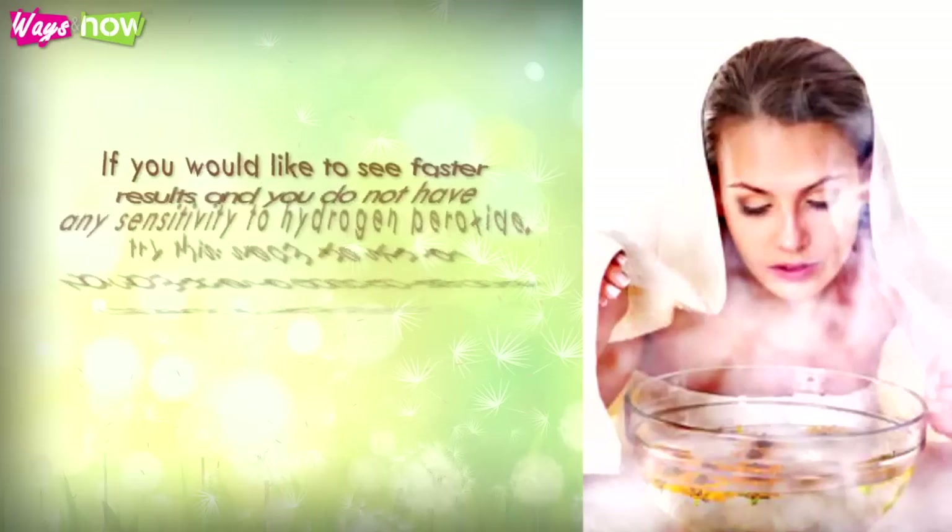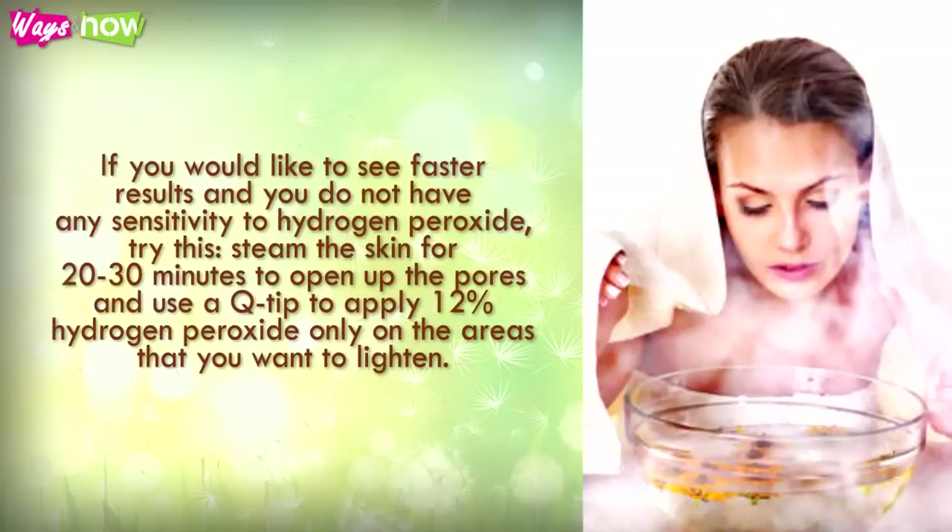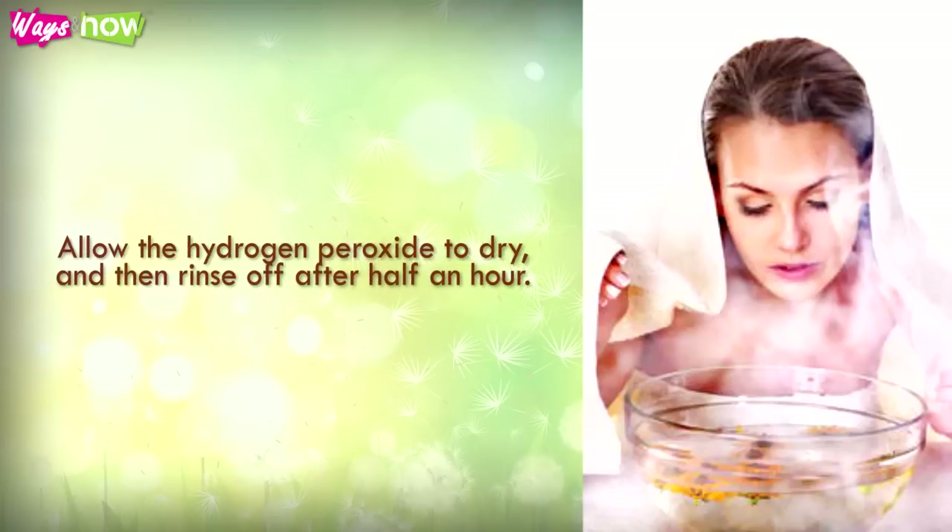Three. If you would like to see faster results and you do not have any sensitivity to hydrogen peroxide, try this. Steam the skin for 20 to 30 minutes to open up the pores, and use a q-tip to apply 12% hydrogen peroxide only on the areas that you want to lighten. Allow the hydrogen peroxide to dry and then rinse off after half an hour.